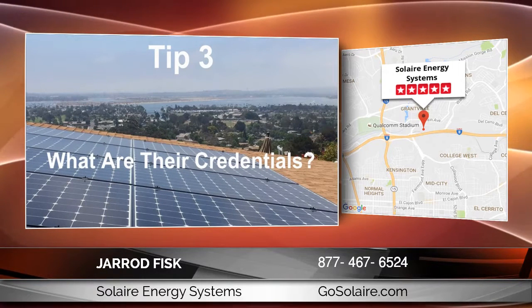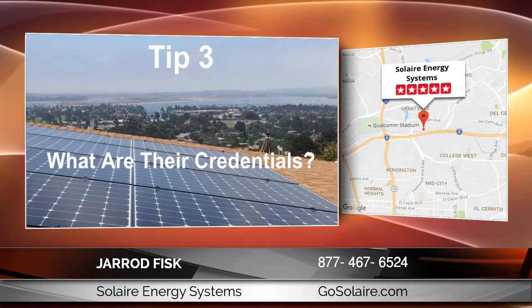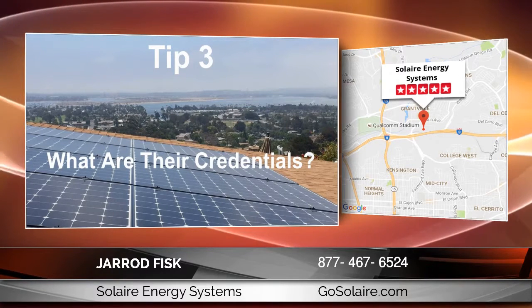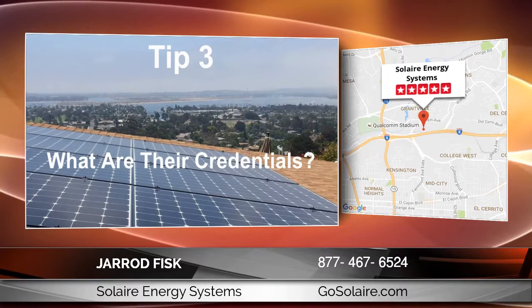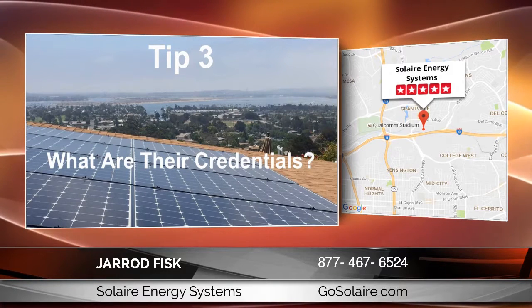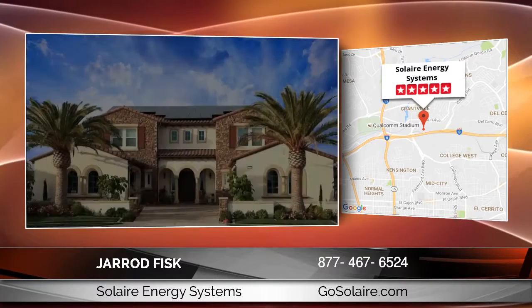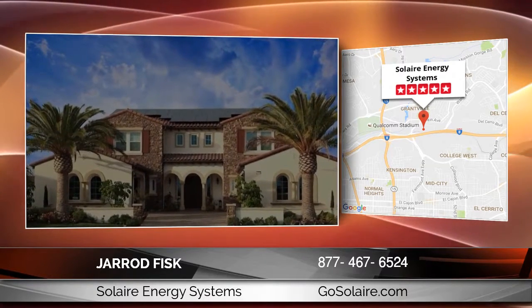Third, what are their credentials? You want to make sure that you're choosing a professional that has the training and experience to provide whatever help you need. Check how long they've been in business, and verify with the CSLB — the Contractor State Licensing Board — to be sure they have the necessary licenses, insurance, and bonding. You'll also want to avoid companies that use subcontractors.